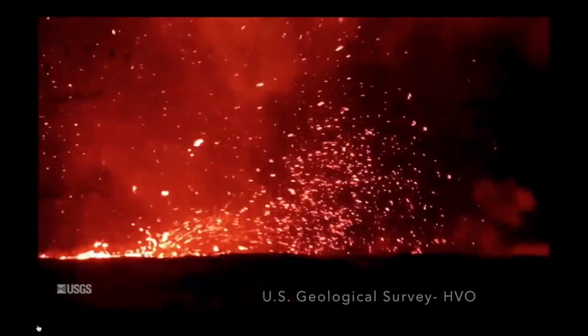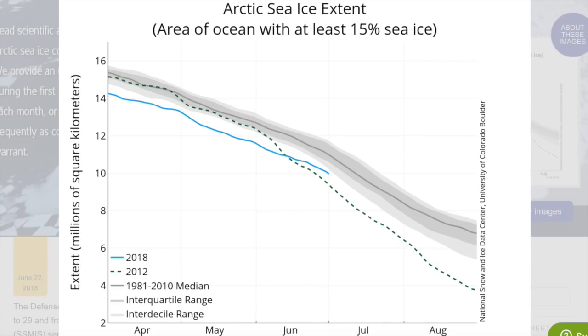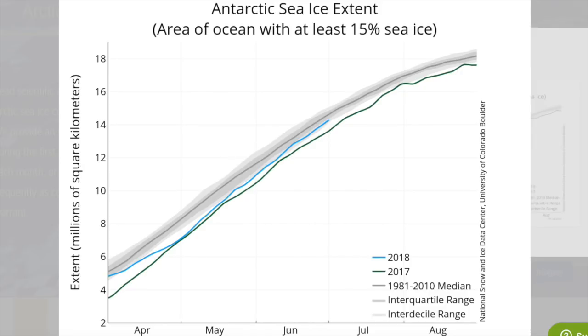Now let's go from hot to cold, where both polar regions are now showing their lagged effect of the major oscillations, as the north and south have both blown past last year's marks for ice extent, which were exceptionally low, and are creeping back towards normal now.